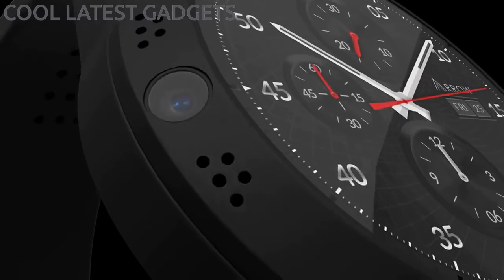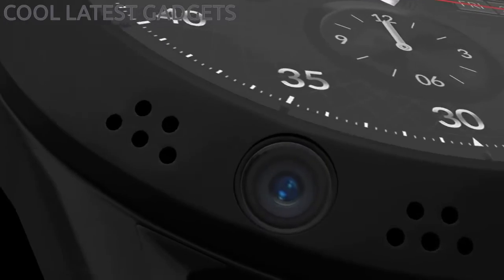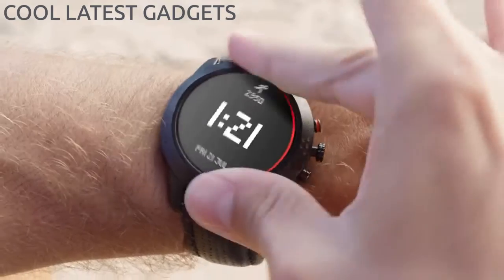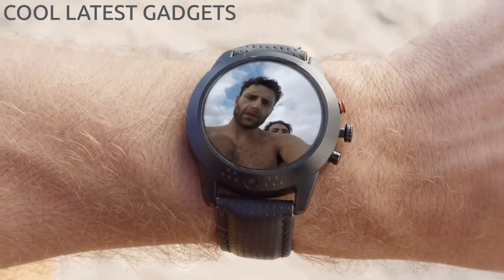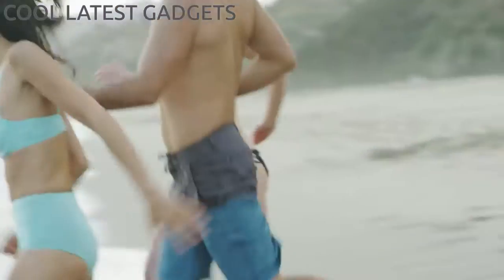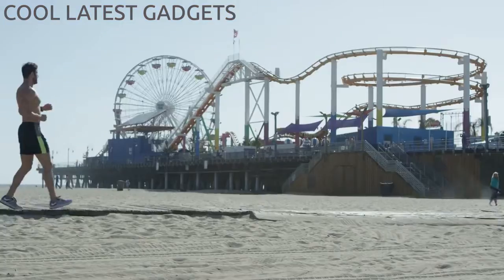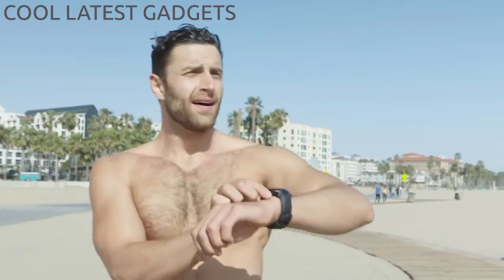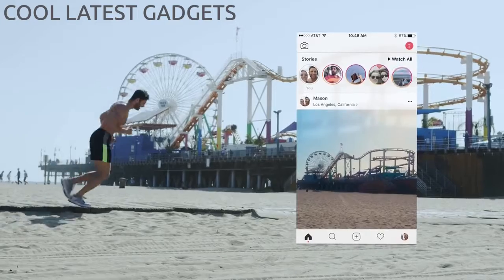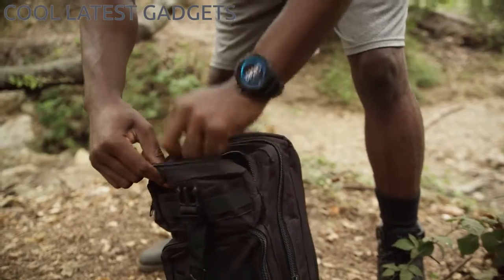Introducing the Aero smartwatch with a 360 rotatable camera. With the camera right on the bezel, you can capture a selfie in one moment, twist, then shoot a video in the next. Since you always have a camera on hand, you can snap a quick photo and upload it without breaking your day.